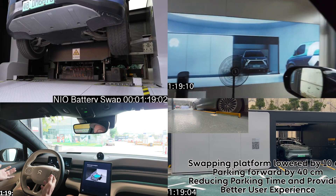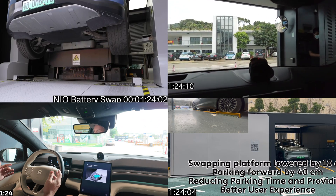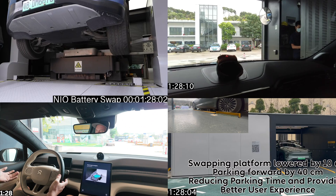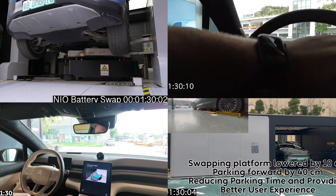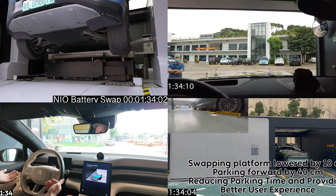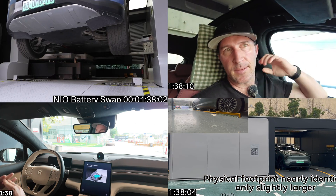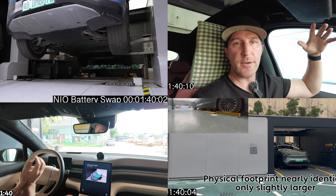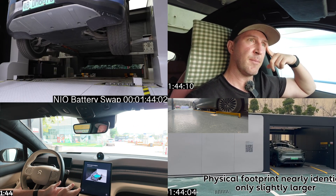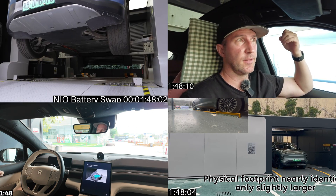The second generation was a big improvement. It removed the need for exiting the car and introduced automatic parking and fully autonomous stations. When generation two stations were first introduced, they were manned by a staff member, but after a handful of stations went into fully autonomous beta testing, eventually they all became fully automated in China. As you can see from this video in the top right, the time was also right around five minutes for the actual physical swap of the battery. If you add on the parking time, you start to get closer to six minutes. The second generation battery swap stations increased the battery capacity from five to fourteen.